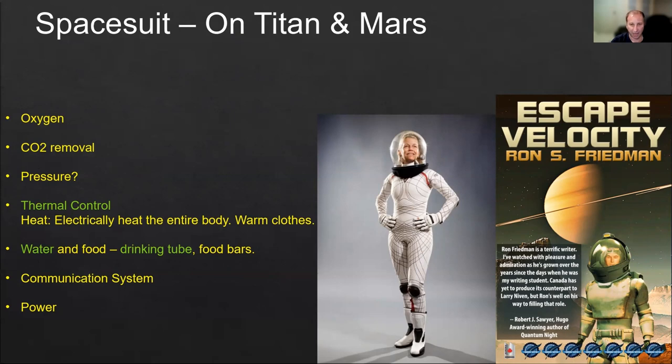Mars has a very thin atmosphere, so we still need to worry about pressure — similar to what we do in the vacuum of space during extravehicular activity. The atmospheric pressure on Mars is about 0.6% of what we have on Earth. But on Titan, the atmosphere is about 1.5 times the atmospheric pressure on Earth, so we don't need to worry about pressure there. We do still need oxygen, and we have to worry very much about thermal control because it's extremely cold on Titan — the average temperature is minus 179 degrees Celsius. On Mars, the average temperature is about minus 67 degrees Celsius.